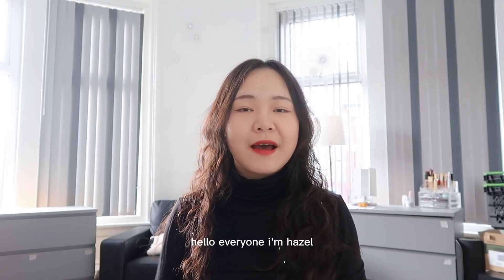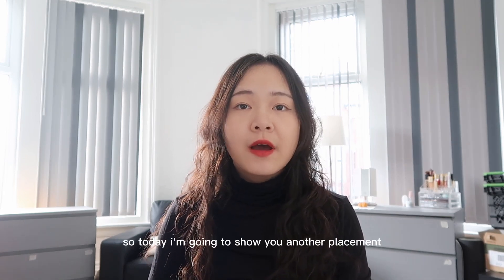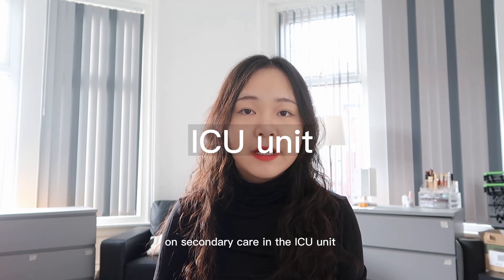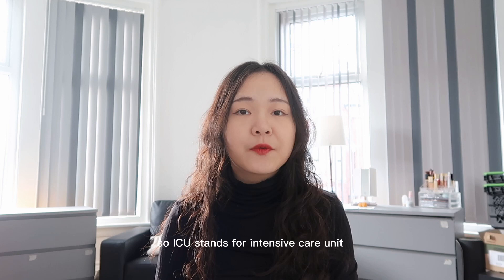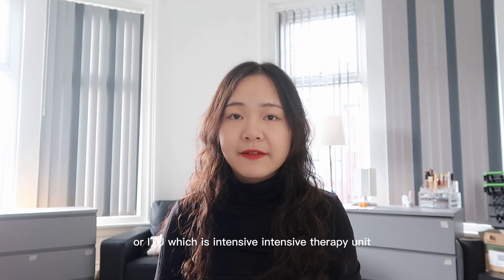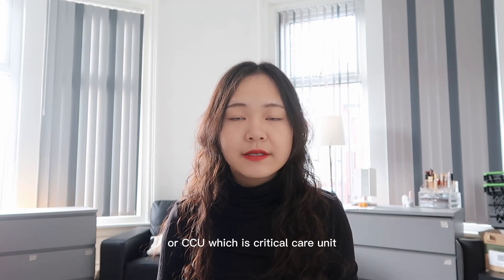Hello everyone, I'm Hazel, welcome to my channel. For those who don't know me, I'm a second-year medical student in the UK. Today I'm going to show you another placement in secondary care, in the ICU unit. ICU stands for intensive care unit, or ITU which is intensive therapy unit, or CCU which is critical care unit.